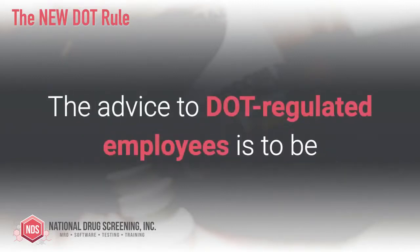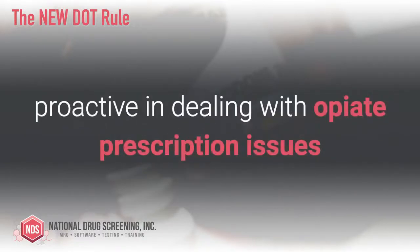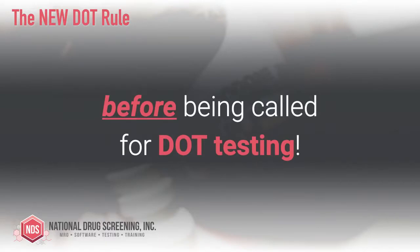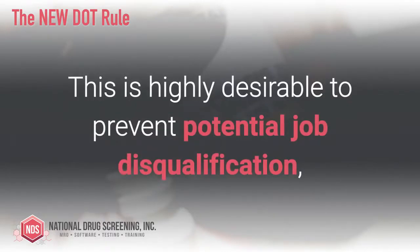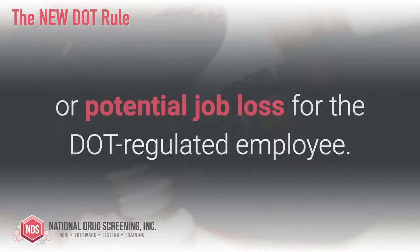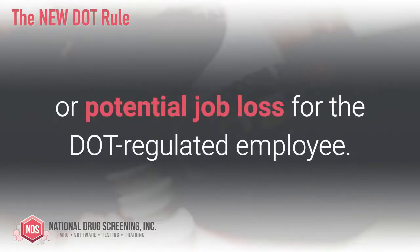The advice to DOT regulated employees is to be proactive in dealing with the opiate prescription issues before being called for DOT testing. This is highly desirable to prevent potential job disqualification, being temporarily removed from your position, or potential job loss for the DOT regulated employee.